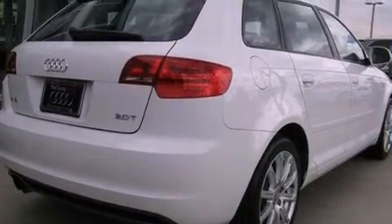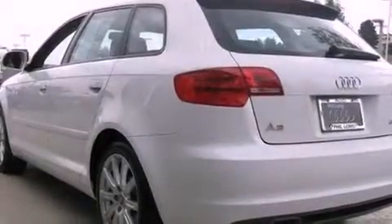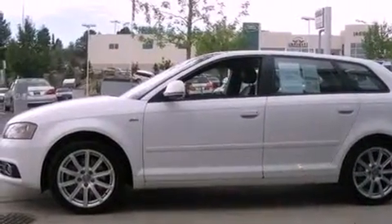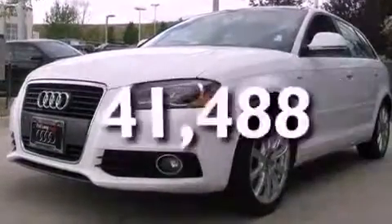Features include a turbocharger, alloy wheels, a low tire pressure indicator, leather seats, a rear spoiler, front and rear floor mats, 12-volt power outlets, a stability control system, and air conditioning with automatic climate control. This vehicle has fewer than 42,000 miles on the odometer.